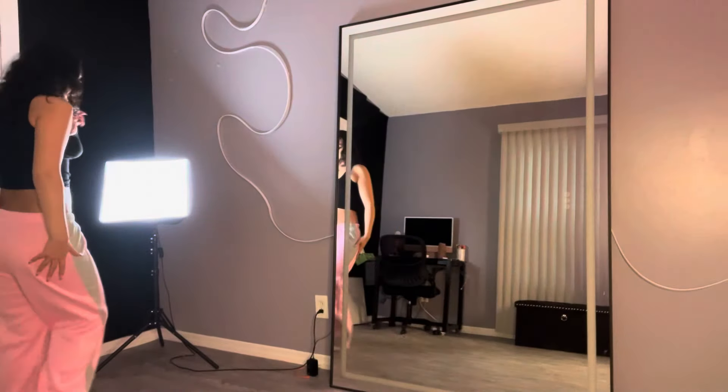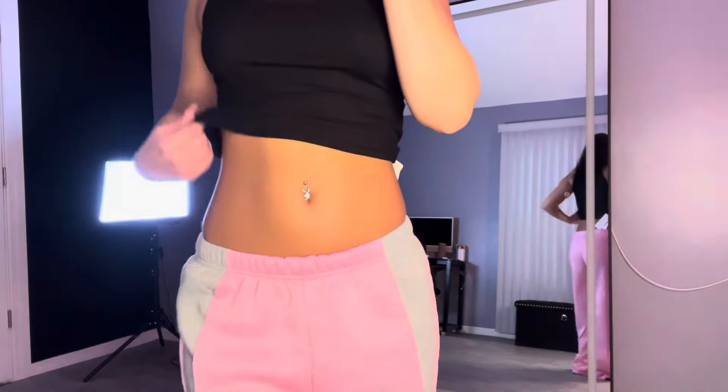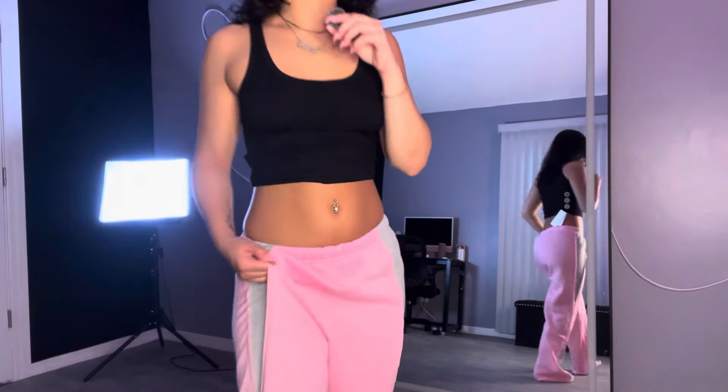So the first comfy outfit is this — a black regular tank top with some pink and gray sweats.